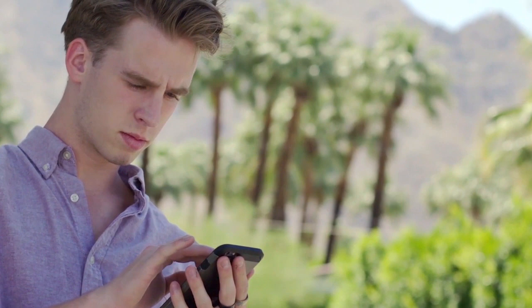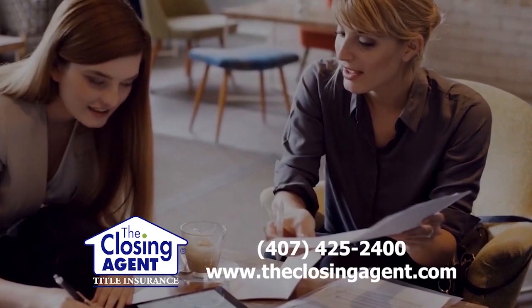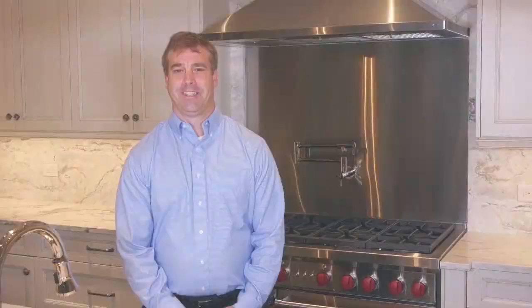Buying or selling a home can feel like a daunting task, but at The Closing Agent, we believe there's a better way. For more than 25 years, we've been the most trusted title company in Central Florida. From contract to closing, let our experienced and knowledgeable team work for you, leaving you free to celebrate your closing. On the final step of your real estate journey, trust The Closing Agent.